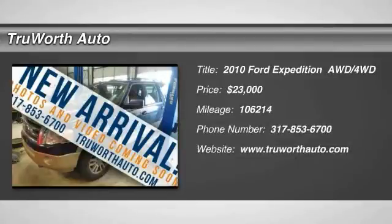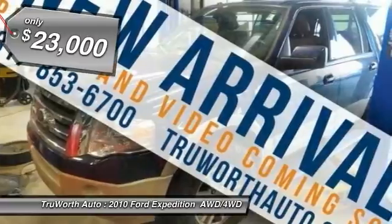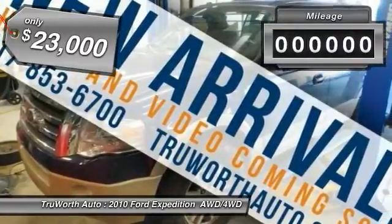The 2010 Expedition. Powerful, controlled, resourceful. Expedition. And is priced below $25,000.